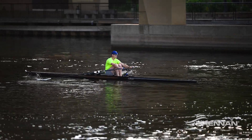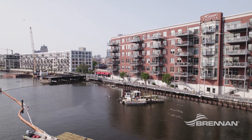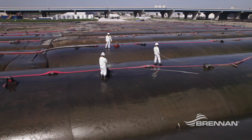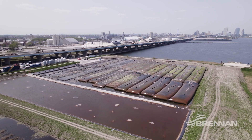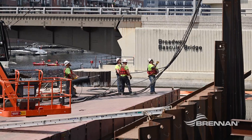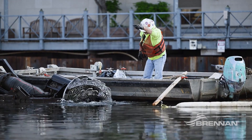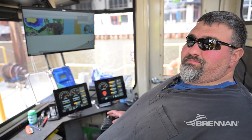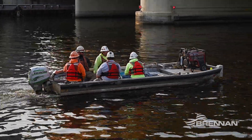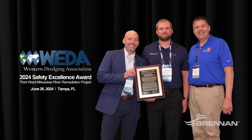The public will benefit from this project by having a cleaner river and hopefully being able to use those resources. There will be additional cleanups done, but this is the first step in that process. Communication has been really important to the success of this project. From a safety perspective it's been critical because we are so spread out in this area. Brennan has really folded us in along with the other contractors working on the project. It's been a great team with a real team attitude, and our group has worked very well together both from a safety and production perspective.